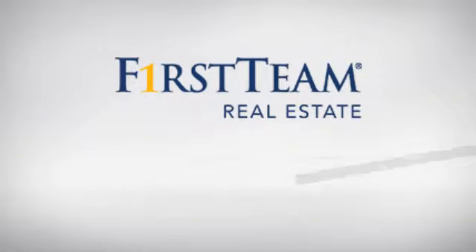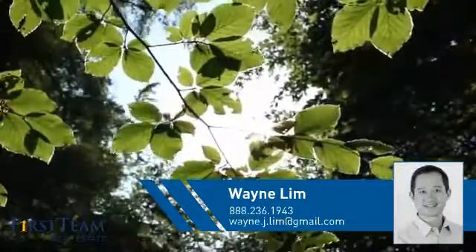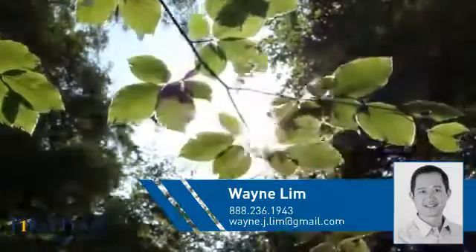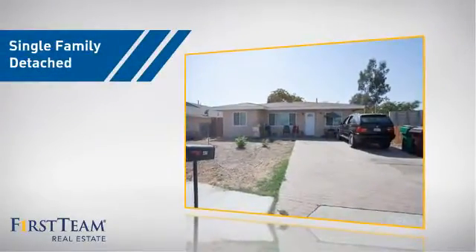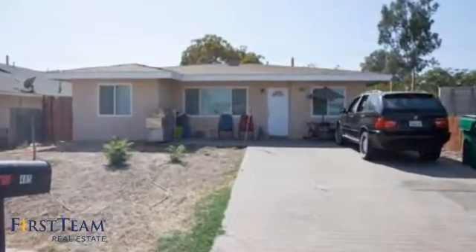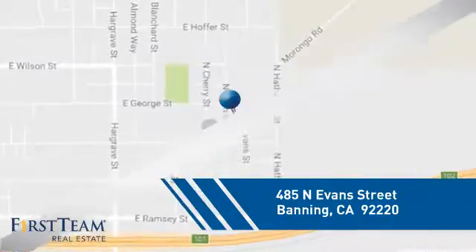At First Team Real Estate, you'll find just the right home for you. This video is brought to you by your real estate agent, Wayne. This home is a great choice for those looking for comfort, convenience, and the privacy of their own home. And it's located in this area.